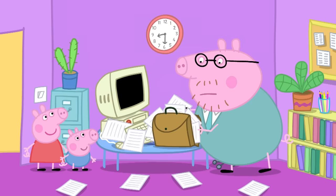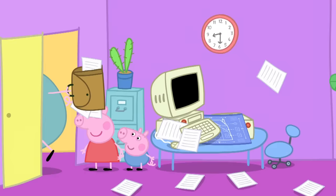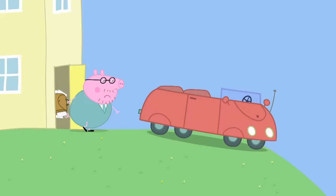Paper aeroplanes! Paper aeroplanes! Daddy Pig is getting ready to go to work. That's all the papers I need. Bye! Bye-bye, Daddy!